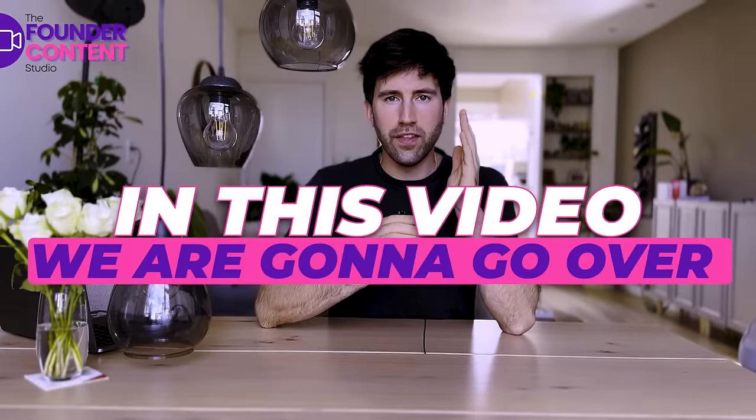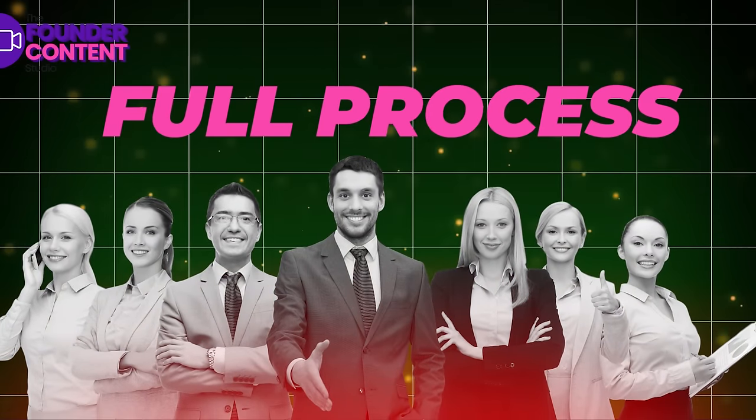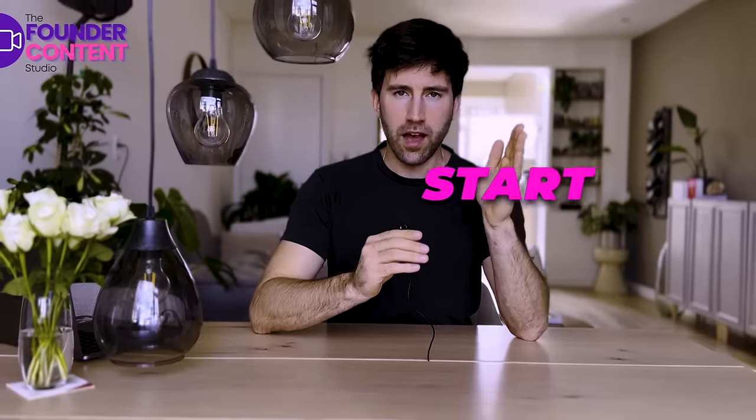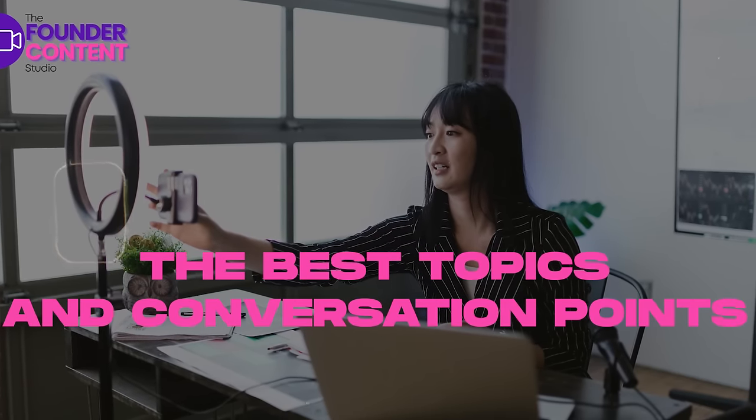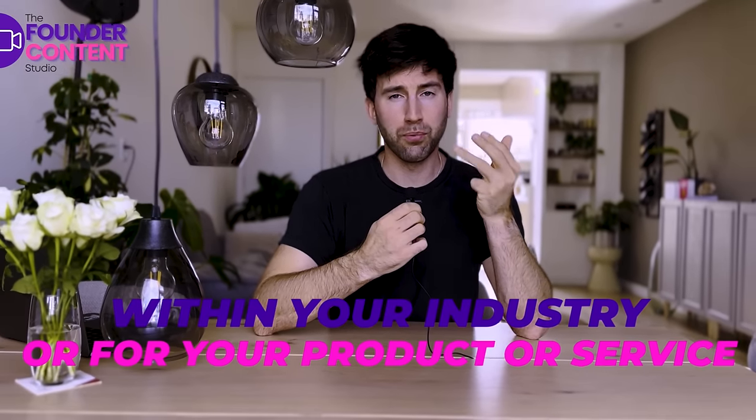In this video we are going to go over the full process that we run through with all of our clients from start to finish. The first thing we do is build a video content strategy so we know exactly the best topics and conversation points that we need to talk about on camera that your potential customer is either searching for or wants to know more about within your industry or for your product or service.